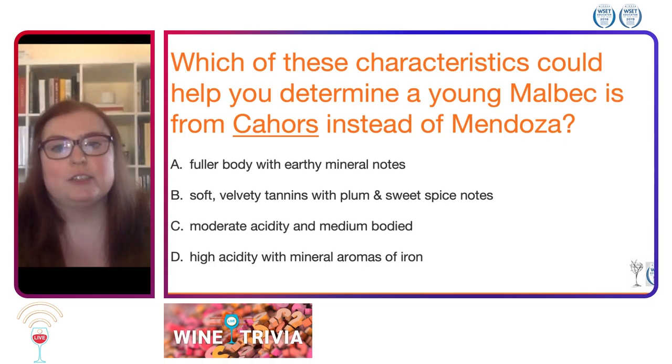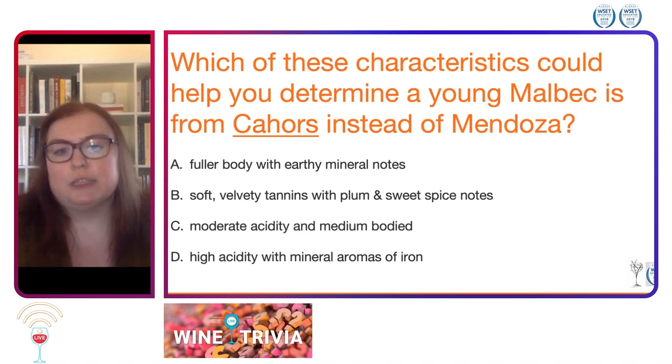Which of these characteristics could help you determine a young Malbec is from Cahors instead of Mendoza? A: a fuller body with earthy mineral notes. B: soft velvety tannins with plum and sweet spice notes. C: moderate acidity and medium bodied. D: high acidity with mineral aromas of iron.